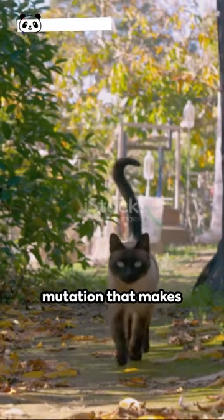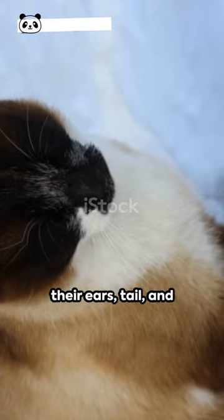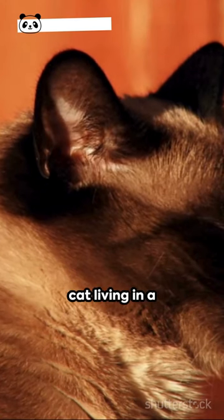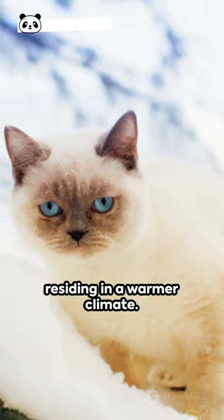It's all thanks to a gene mutation that makes them temperature-sensitive. The cooler parts of their bodies, like their ears, tail, and paws, turn darker, while the warmer regions stay lighter. That's why a Siamese cat living in a chilly place might be darker than one residing in a warmer climate.